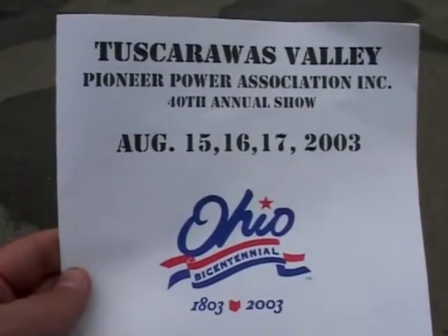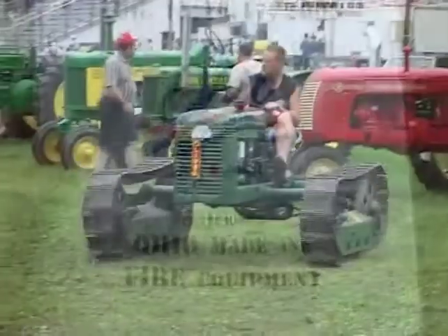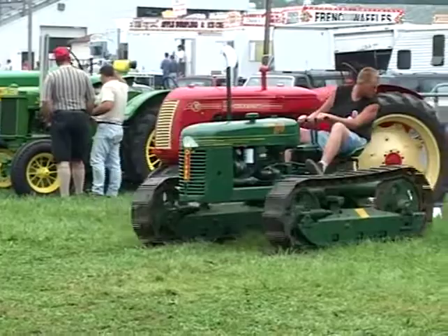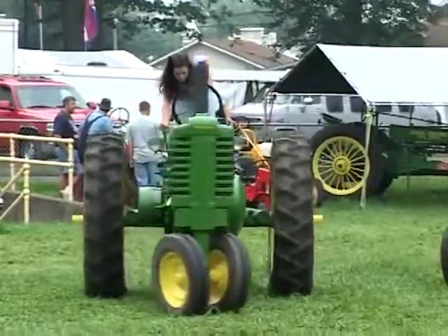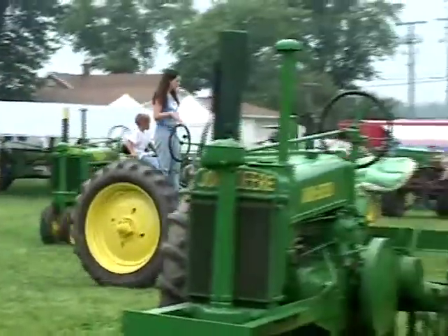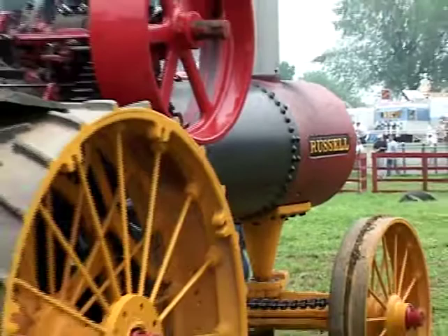Here we are at the Tuscarawas Valley Pioneer Power Association 40th Annual Show. The Russell steam traction engine is on display here.